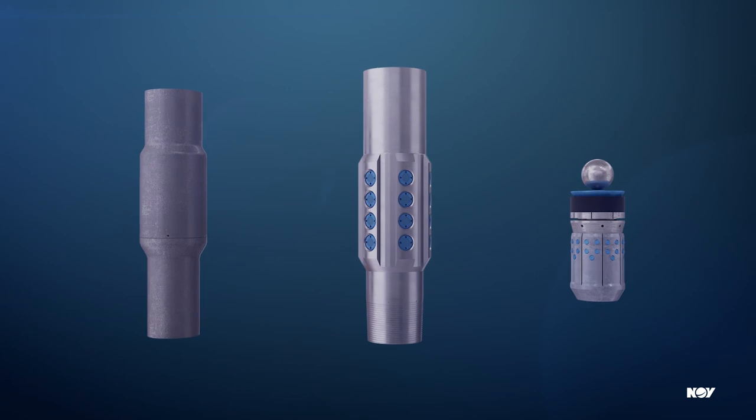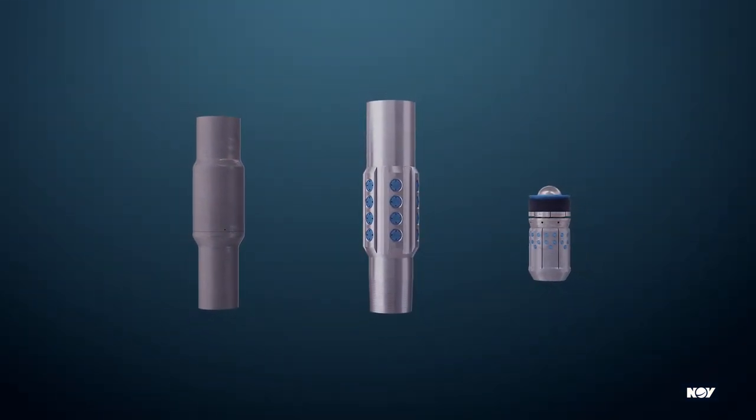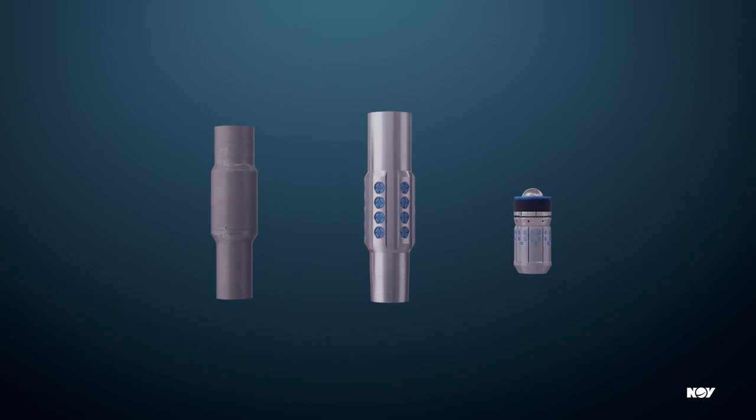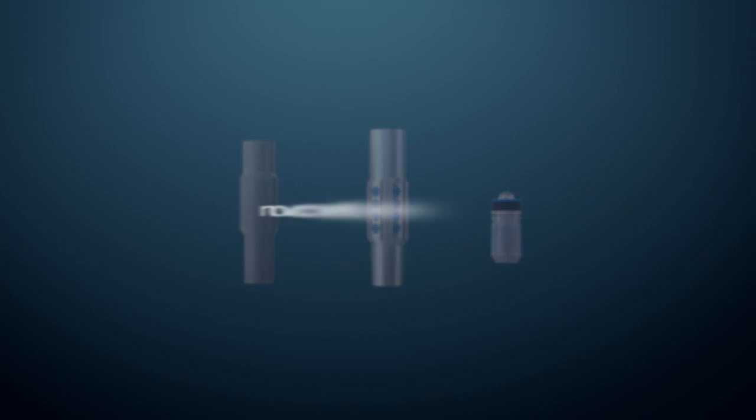NOV delivers the equipment and services to tackle everyday completion challenges and accelerate completions of long lateral wells, providing an investment opportunity in lost sections of wells. To learn more, visit NOV.com/completion-tools.